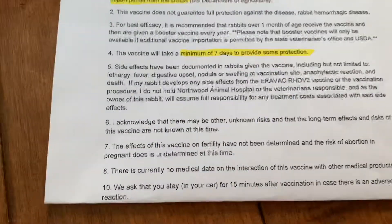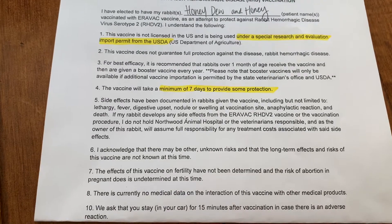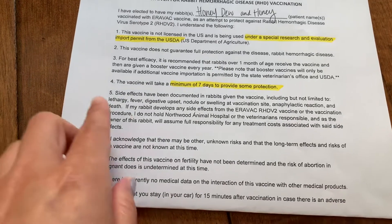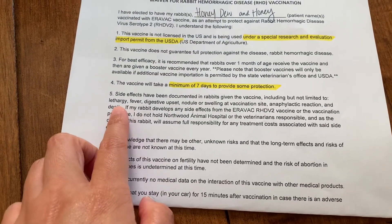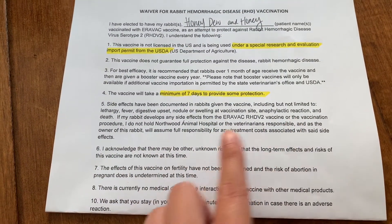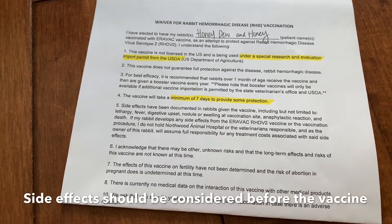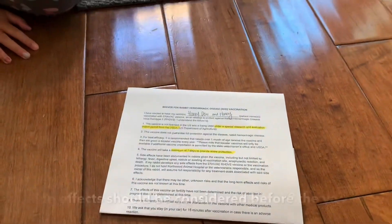This is the waiver we had to sign. Hopefully this gives you some idea in case you were debating whether to get the vaccine or not, because there are some side effects. The side effects could be lethargy, fever, digestive upset, and swelling — pretty severe side effects. So it's something you have to decide for yourself to see if that's a worthy risk, because it is a risk.